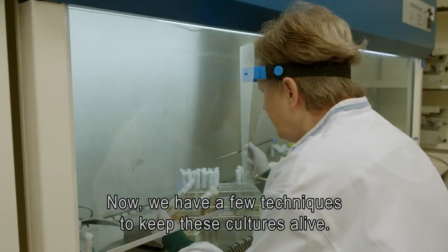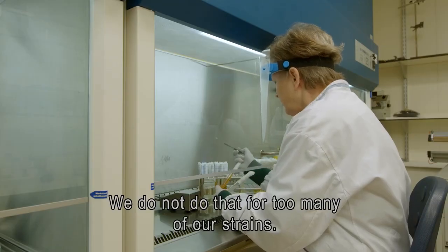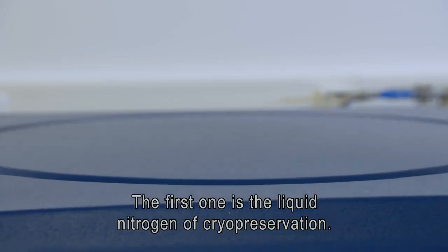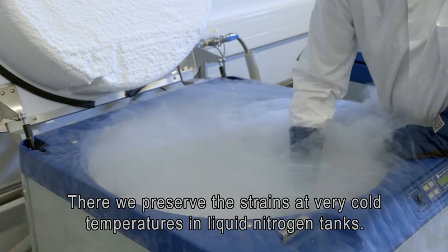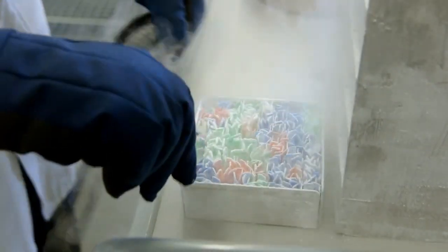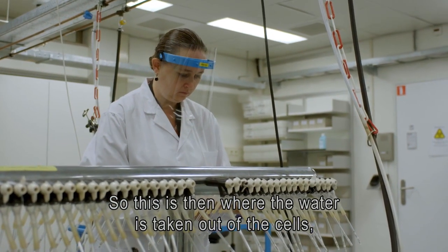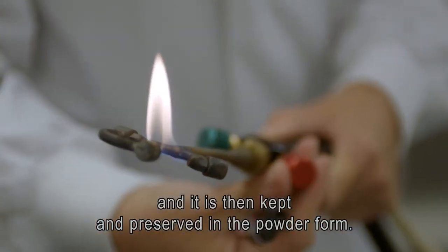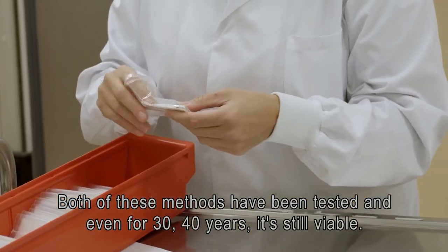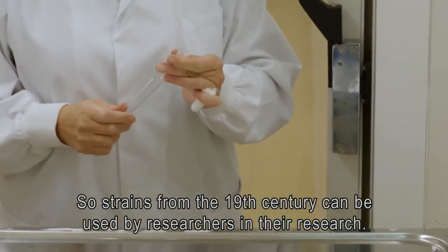We have a few techniques to keep these cultures alive. One is on agar, but we do not do that for too many of our strains — it's quite laborious. Then we have two very nice techniques that we use. The first one is cryopreservation in liquid nitrogen, where we preserve the strains at very cold temperatures. The other method is lyophilization, or freeze drying, where the water is taken out of the cells and it is then kept and preserved in a powder form. Both of these methods have been tested and even for 30 to 40 years it's still viable, so strains from the 19th century can be used by researchers in their research.